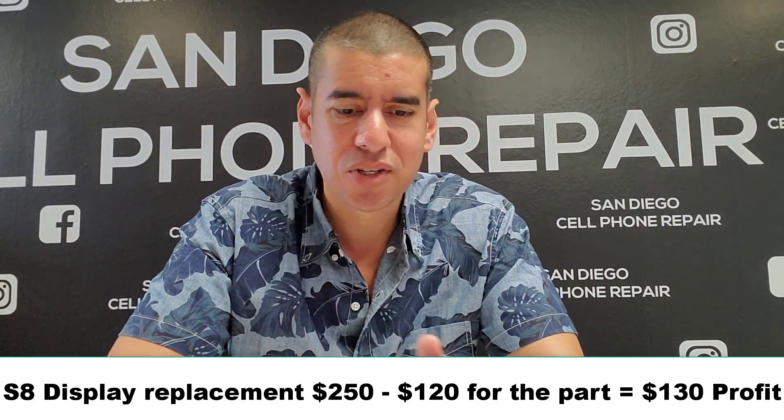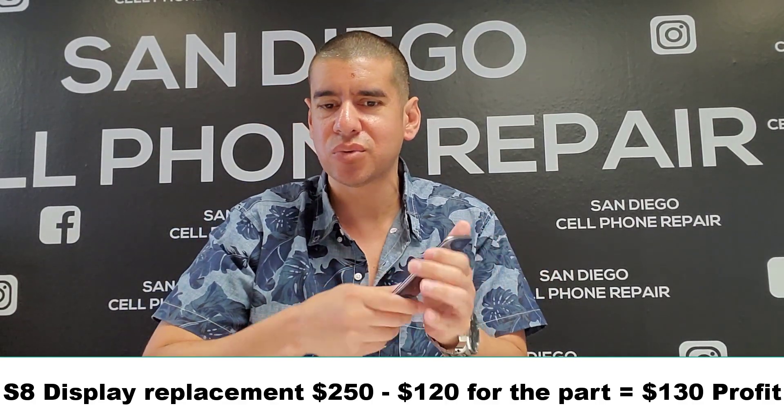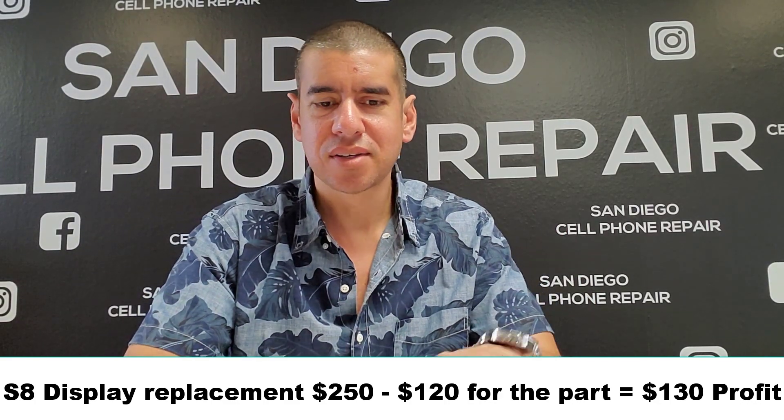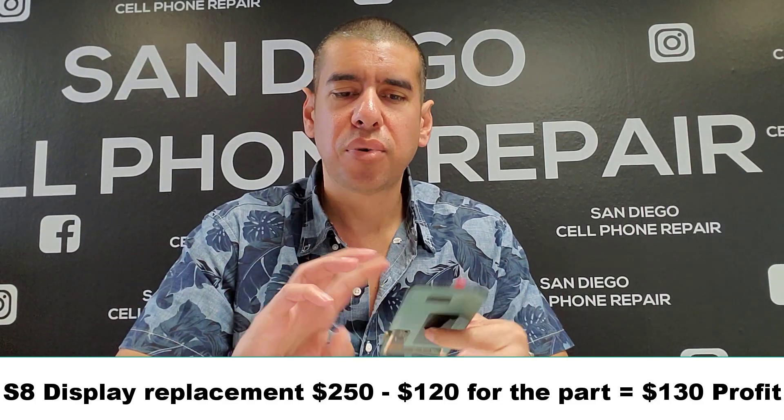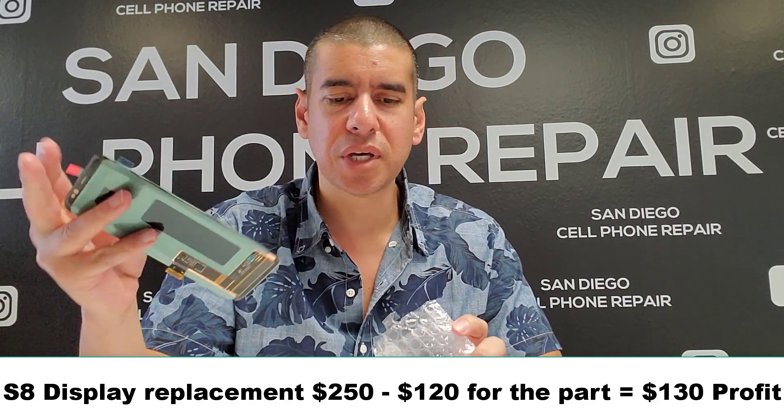So yeah, the battery is dead on this S8 — I saw it turn on but it was at 1%. In my shop I charge $250 if the display is damaged. Only half the screen works on this one. This screen costs $120 and I'm charging $250, so the profit on this phone for a full display replacement is going to be $130.